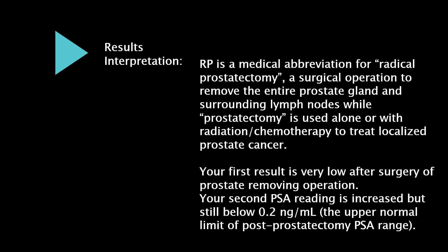RP is a medical abbreviation for radical prostatectomy, a surgical operation to remove the entire prostate gland and surrounding lymph nodes. Prostatectomy is used alone or with radiation and chemotherapy to treat localized prostate cancer. Your first result is very low.